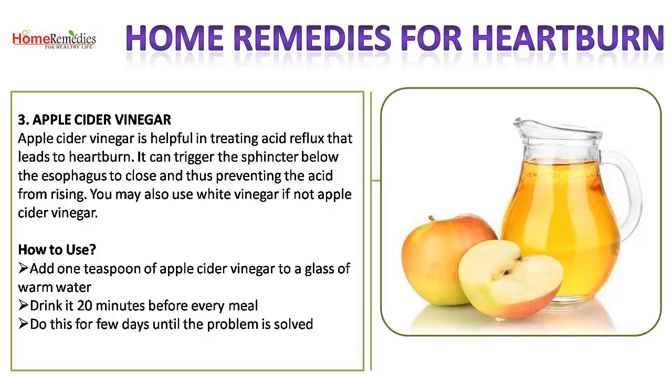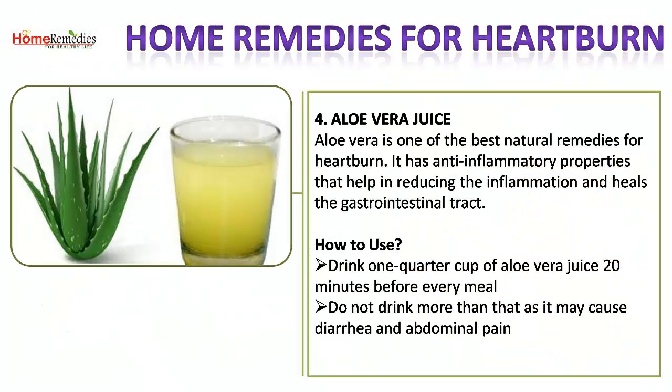3. Apple Cider Vinegar. Apple cider vinegar is helpful in treating acid reflux that leads to heartburn. It can trigger the sphincter below the esophagus to close, thus preventing the acid from rising. You may also use white vinegar if apple cider vinegar is not available. How to use: add 1 teaspoon of apple cider vinegar to a glass of warm water, drink it 20 minutes before every meal, and do this for a few days until the problem is solved.